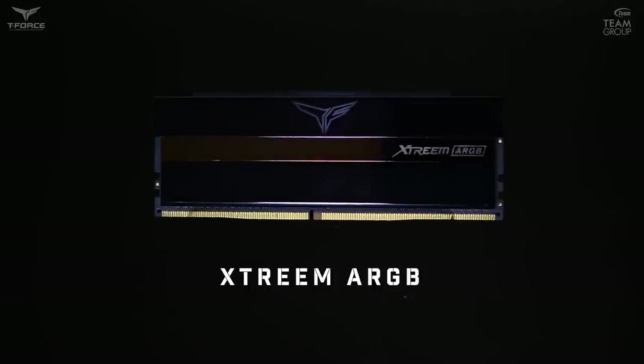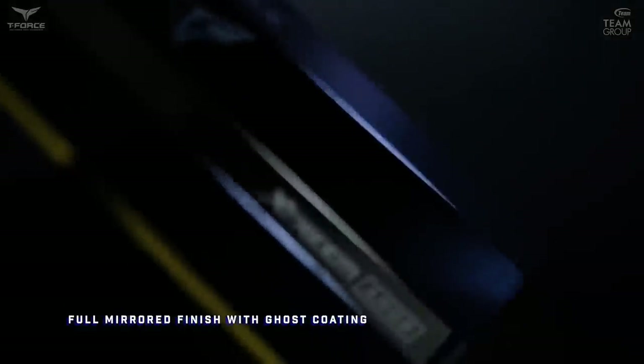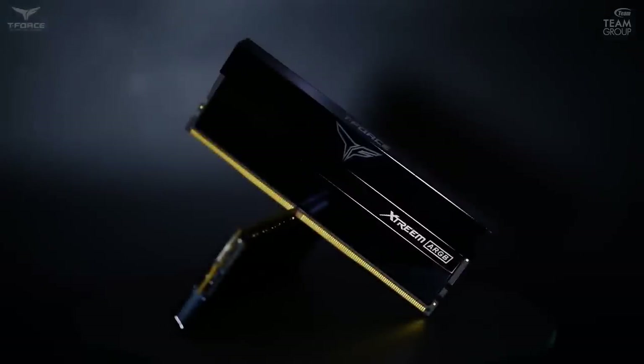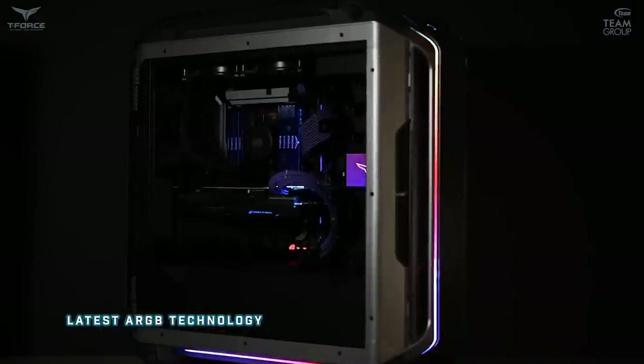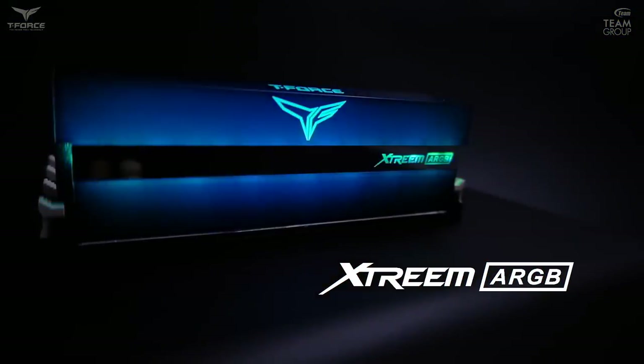Today's video is brought to you by Team Group's Extreme ARGB Memory. With its unique mirror design and high speeds of up to 4000 MHz, it will undoubtedly make a great addition to your build. To learn more, go to the link in the video description.